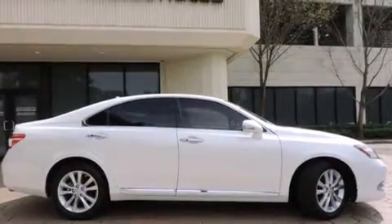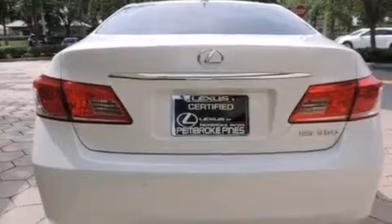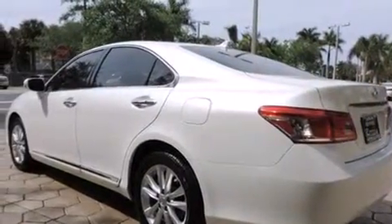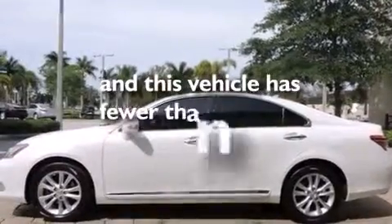All of the following features are included: a sunroof, Bluetooth mobile device connectivity, full power accessories, leather seats, side curtain airbags, air conditioning with automatic climate control, traction control, an anti-lock braking system, and this vehicle has less than 21,000 miles.